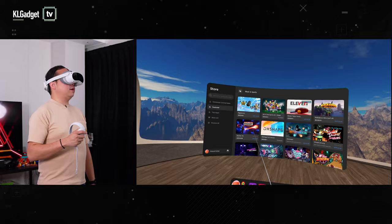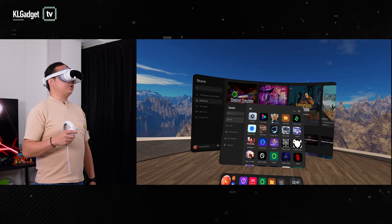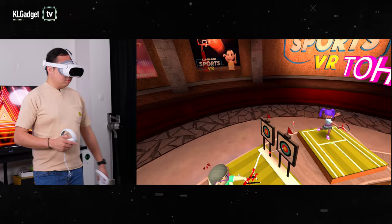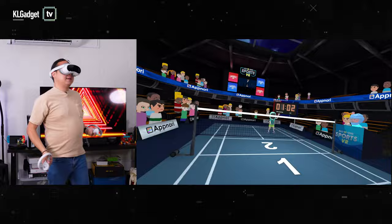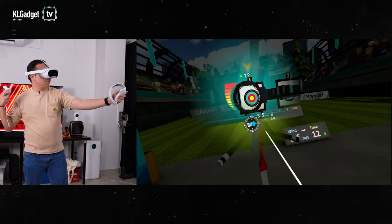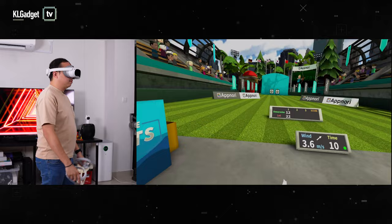Number two, working out on the Pico 4. If you don't have time to hit the gym or can't work out because of bad weather, the Pico 4 has a huge selection of fitness apps to choose from. The all-in-one VR sports from the Starter Game Pack is a super fun sports app that can really make you put in quite the effort. You get to do a variety of sports such as badminton, boxing, darts, and archery. These sports can feel extremely realistic, thanks to the headset's smooth 90Hz refresh rate, and it doesn't make me feel dizzy at all even after playing for an hour.